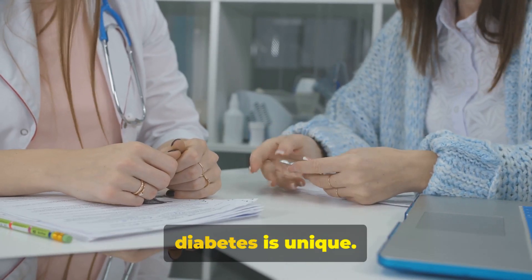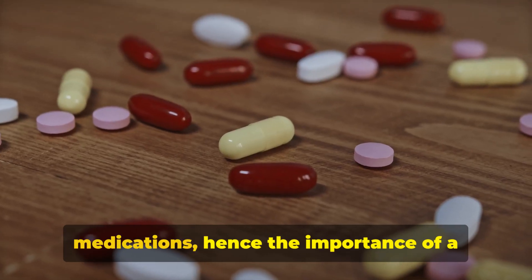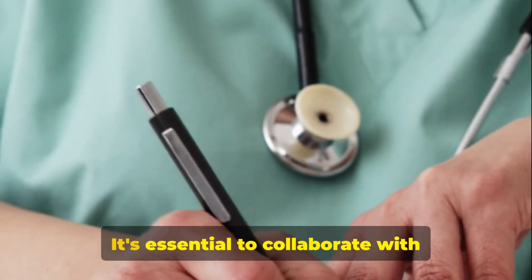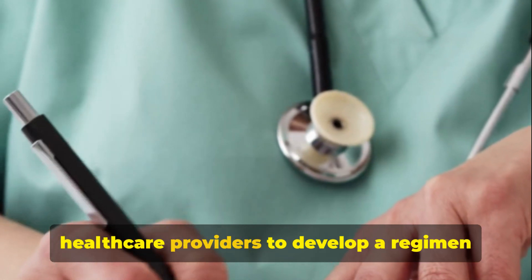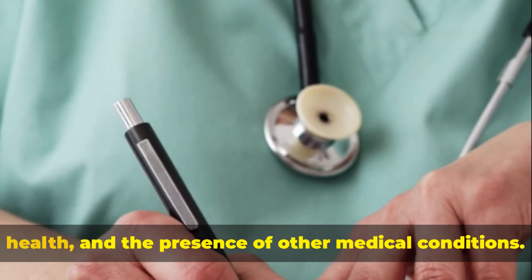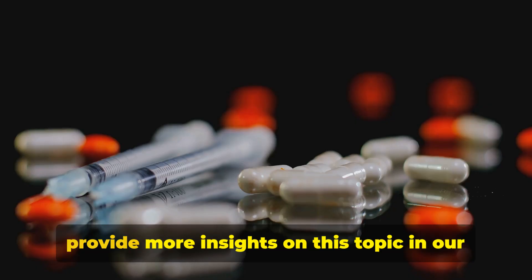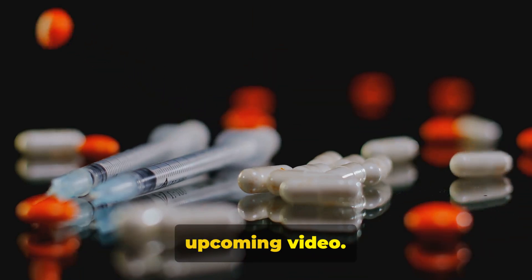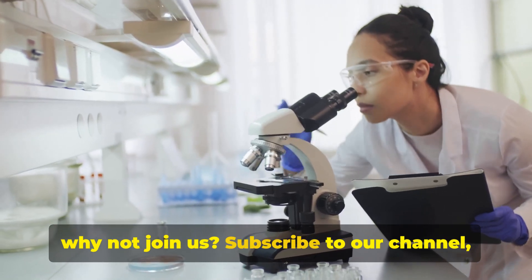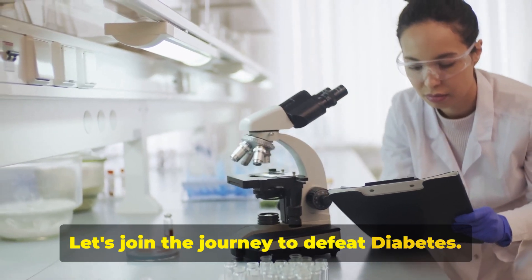Remember, everyone's experience with diabetes is unique. Each individual may react differently to medications, hence the importance of a personalized treatment plan. It's essential to collaborate with healthcare providers to develop a regimen that suits your specific needs, considering factors such as age, overall health, and the presence of other medical conditions. Our diabetes healthcare experts will provide more insights on this topic in our upcoming video. If you've found this video enlightening, subscribe to our channel, Diabetes Academy. Let's join the journey to defeat diabetes.